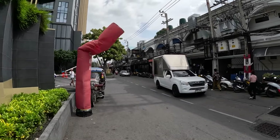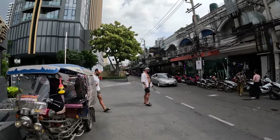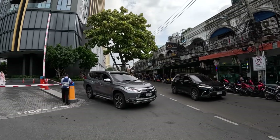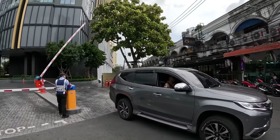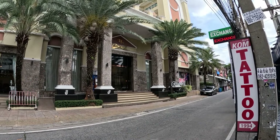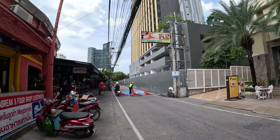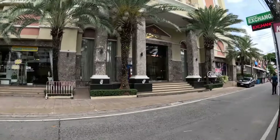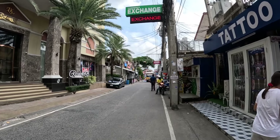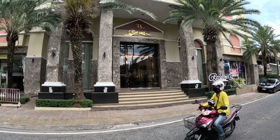I'm here on Soi Diana next to Second Road and about to check out a 40 square meter studio room at the LK Residence. This is the lowest price room available at 1,800 baht per night. Here it is — the LK Residence on Soi Diana. Just to the left of the hotel you have Second Road, and a couple of minutes walk to the right you have Soi Bukau with many bar areas, so this hotel is in a prime location here in Central Pattaya.